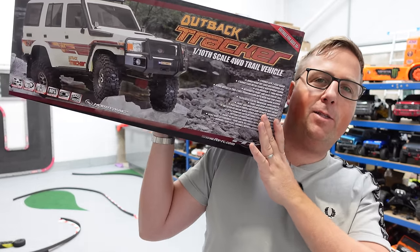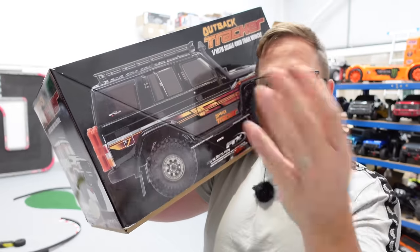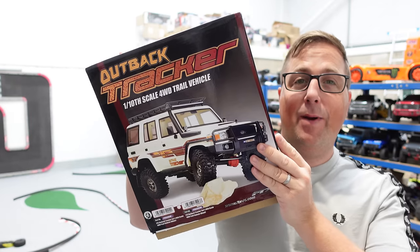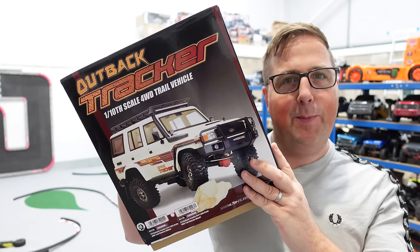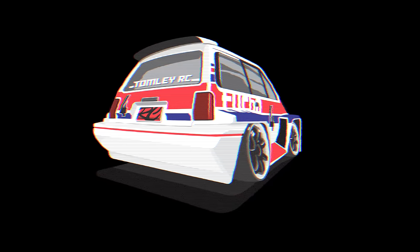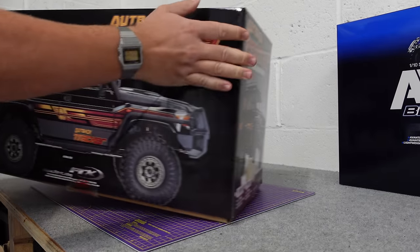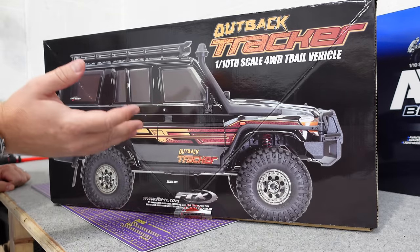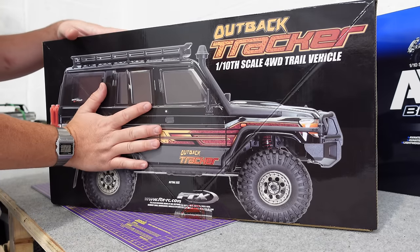Guys, in this video we have got the new FTX Tracker. This is a one-tenth scale, two-speed portals, locking diffs. It's pretty expensive. It's going to be FTX's flagship crawler, so let's hope it performs. FTX, known for their wallet-friendly RCs, have brought out this Tracker.